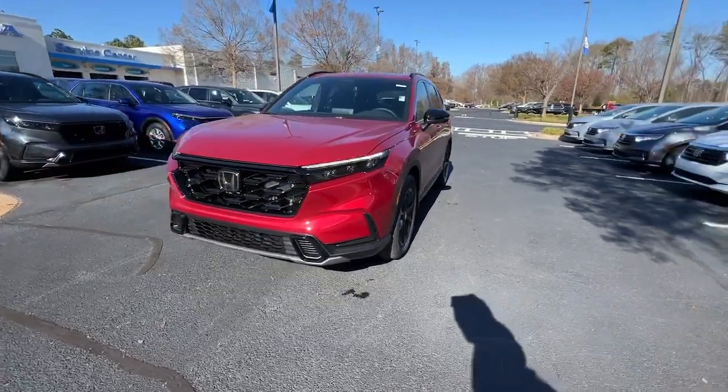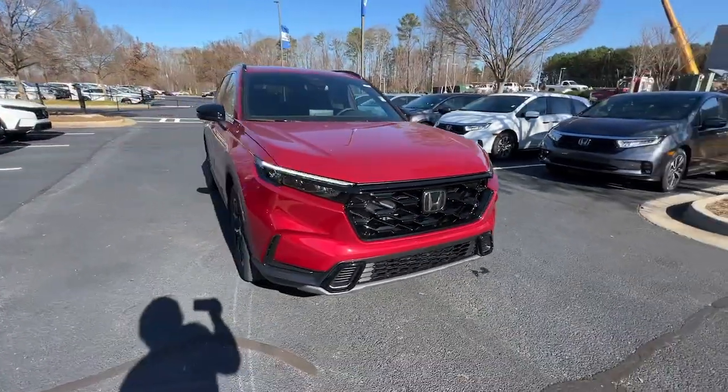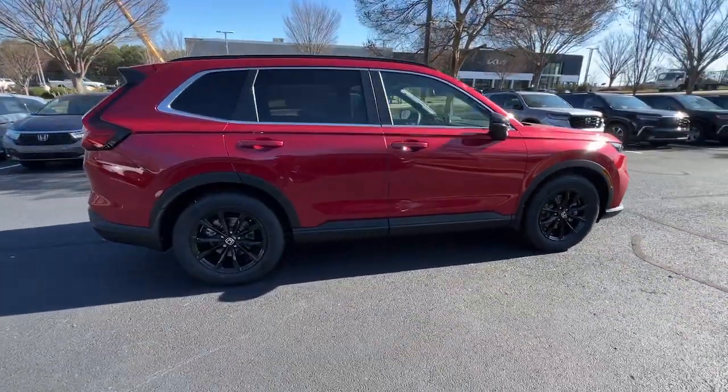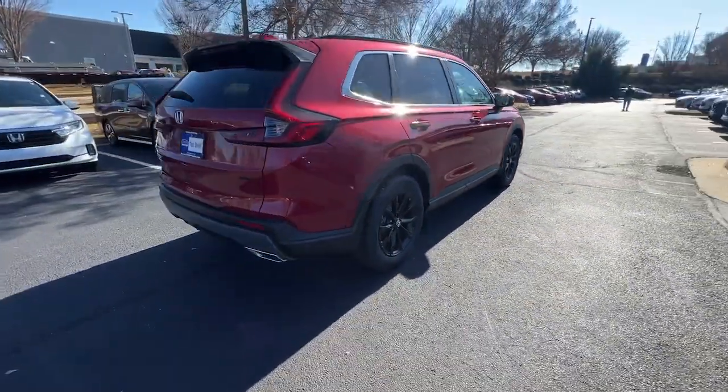Get a feel for the 2024 Honda CR-V Hybrid. Satisfy your desire for adventure in comfort and style in this highly efficient CR-V Hybrid.